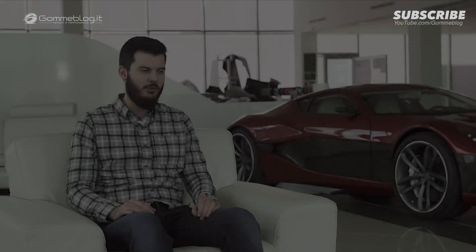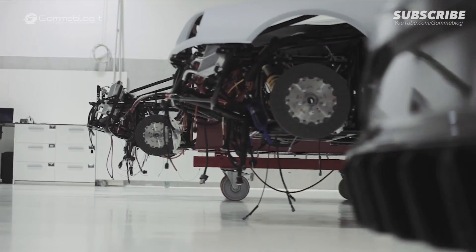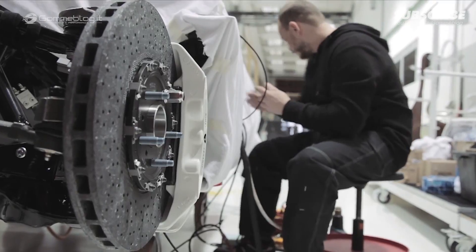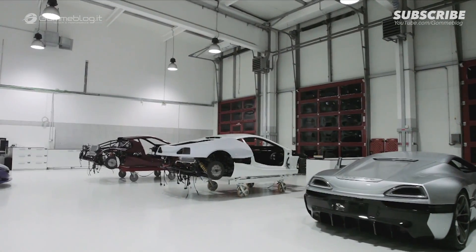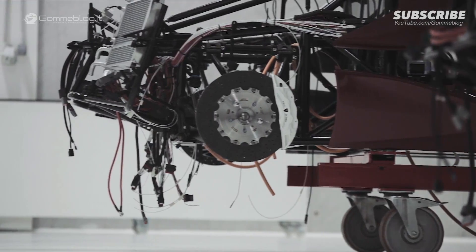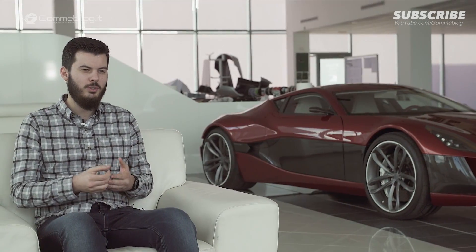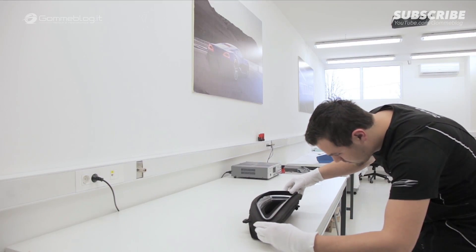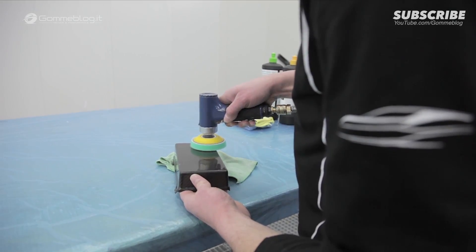The Concept One is for me a dream that became a reality. We wanted to make the Concept One feel special in every regard. All the pieces are made with a lot of care and detail right here in our factory — even the parts that you will never see.